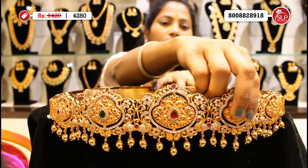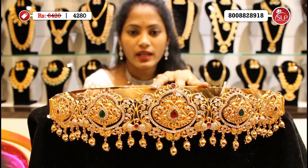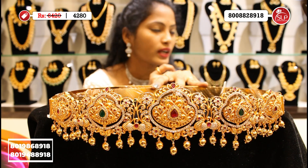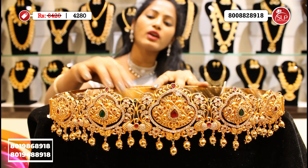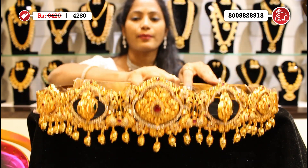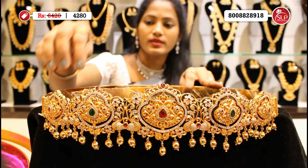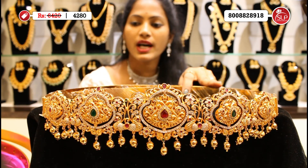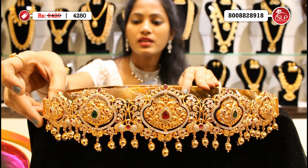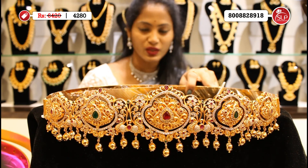This is a small size model featuring emerald, ruby, drop-shape alternate stones — changeable and heavy collection, exclusive and bridal. This is obviously a plain back model. The MRP is 6,420 and the offer price is 4,280.